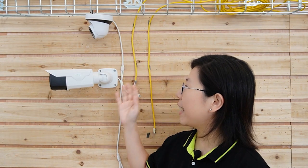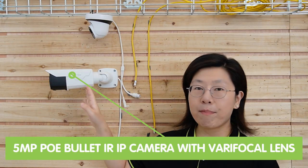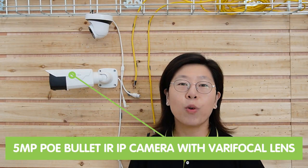So now we're in front of the demonstration board, and today we are going to test those two cameras' lighting conditions. First, let me introduce you to the 5MP POE bullet camera with varifocal lens. It can provide clear visibility of up to 30 meters even in complete darkness, and crystal clear video in 5 megapixel.